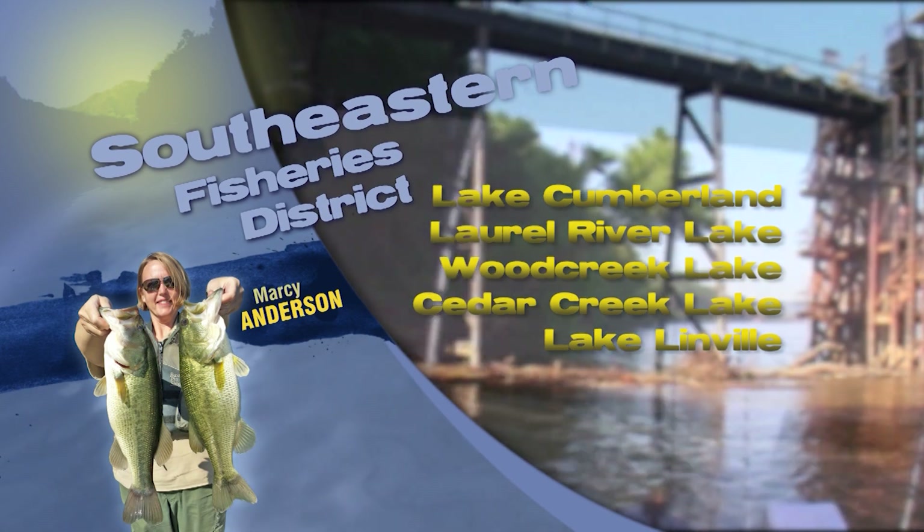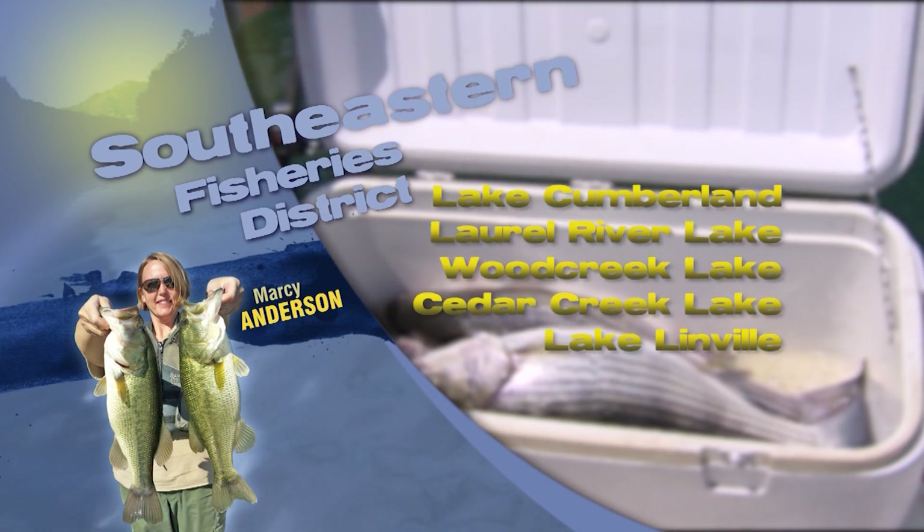Rainbow trout can be caught on a variety of lures including small spinners, corn, and worms. Good luck and good fishing!